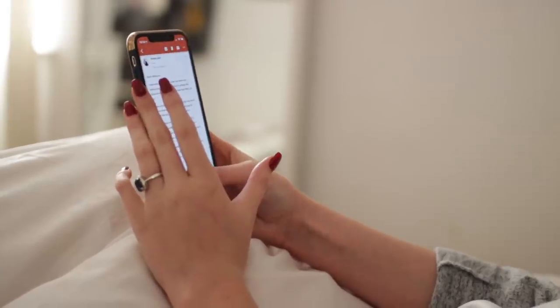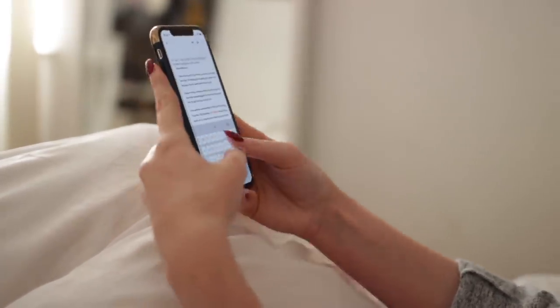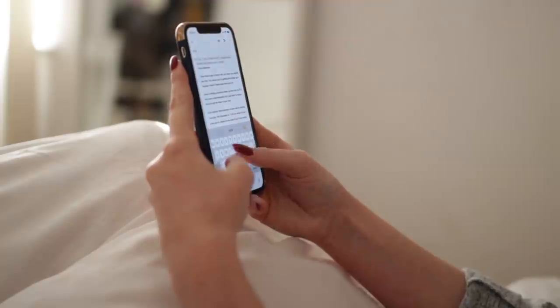I text some friends, reply to emails, maybe check Facebook — it really depends. But I will have a cheeky look on Instagram while I'm there.